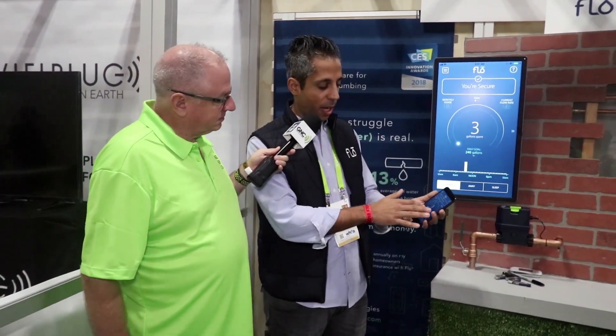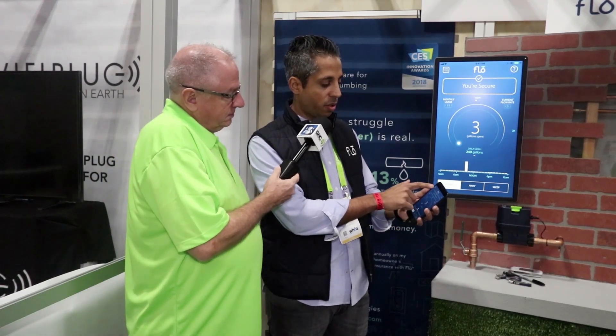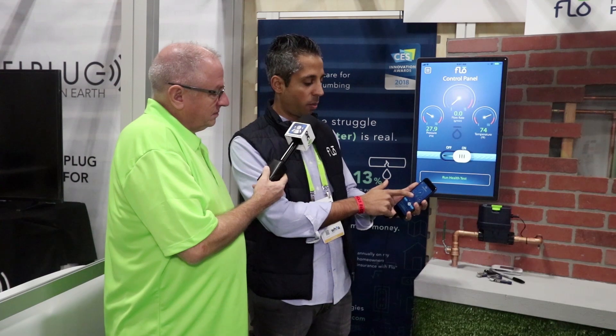The Flo dashboard shows how much water you've used every day and what times of day you're using it. There's also a control panel where you can see in real time what the pressure is in the water system, what the flow is, and what your temperature is. You can also push a button to turn the water on or off.